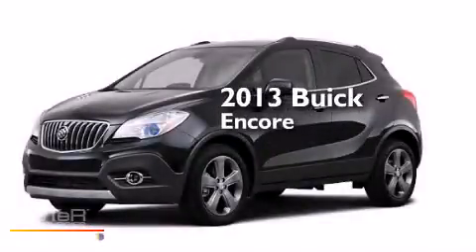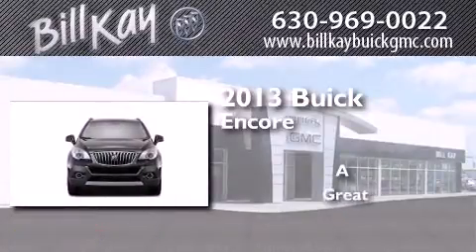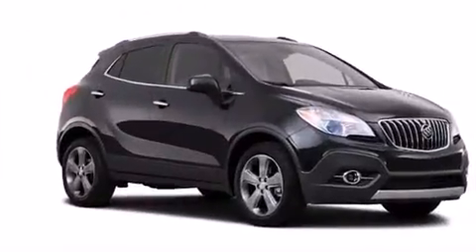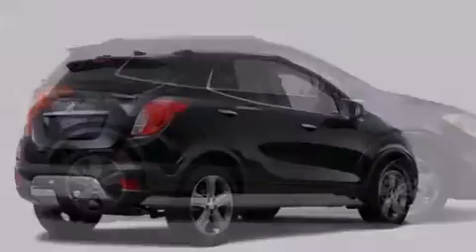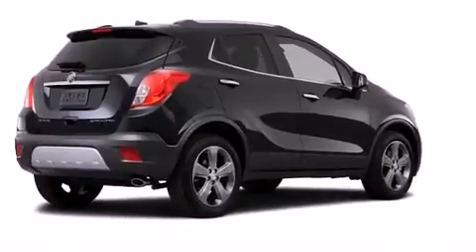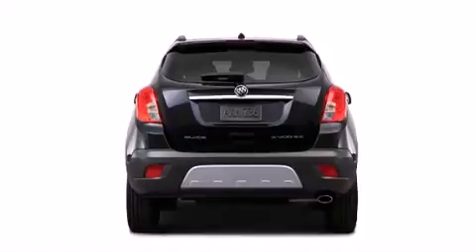This is a brand new 2013 Buick Encore. All of the following features are included: commercial free satellite radio, a low tire pressure indicator, roof rails, dual airbags, 3-point rear seat belts, rear seat child-proof door locks, and air conditioning.